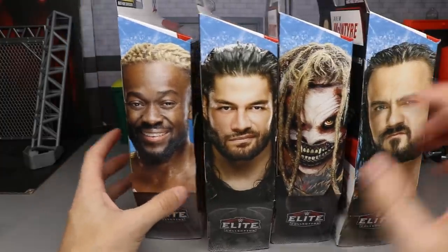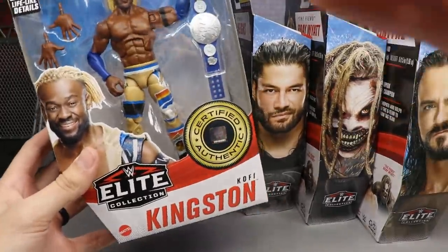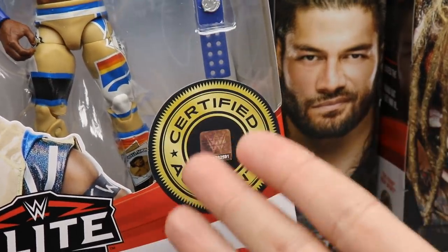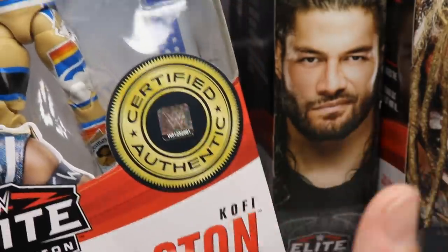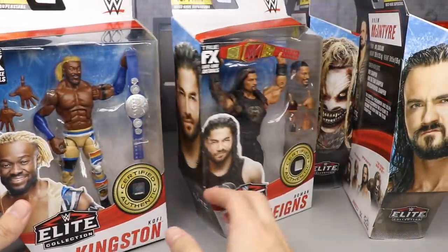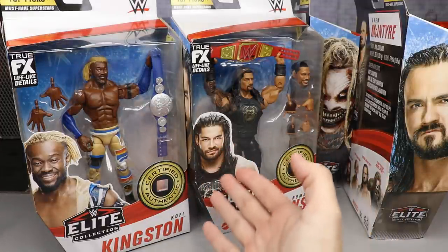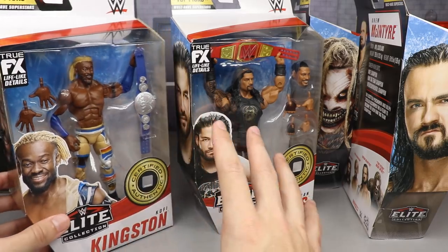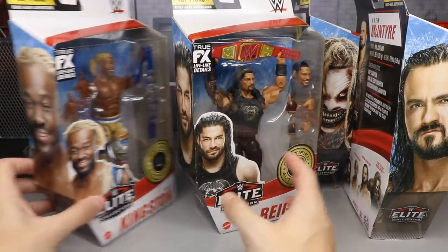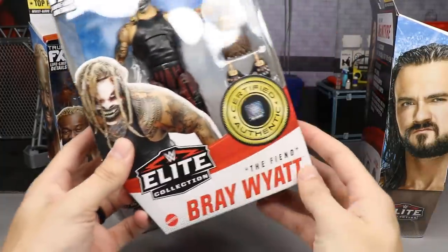Let's take a look at the packaging because it does differ a little bit. On the front of the figure you get this new certified authentic sticker. Each superstar's face is on the front of the packaging, which is a little bit different. I'm wondering if going forward with Elite packaging we'll get faces on the packaging - it may also help prevent people from switching figures.